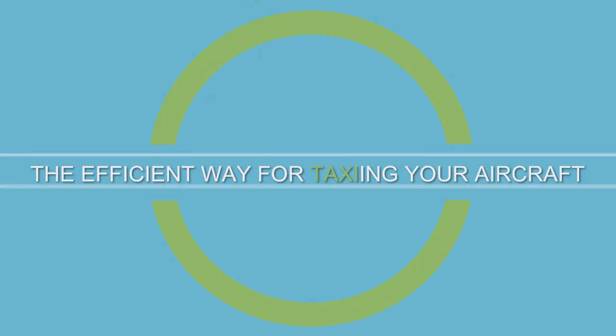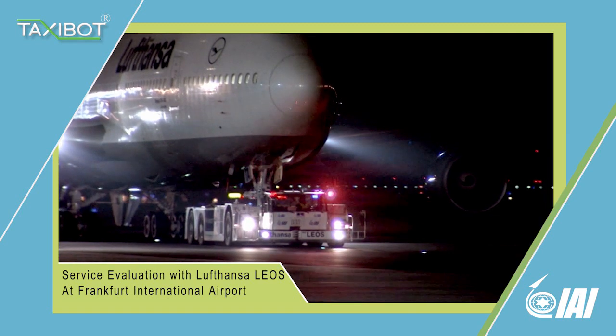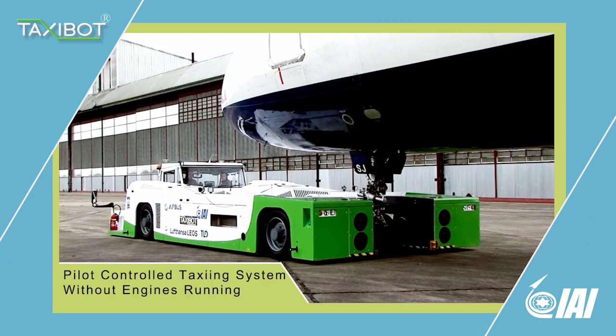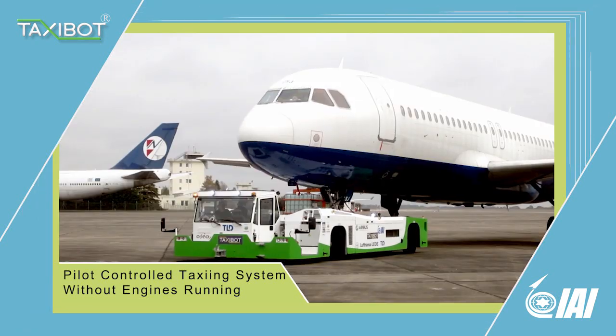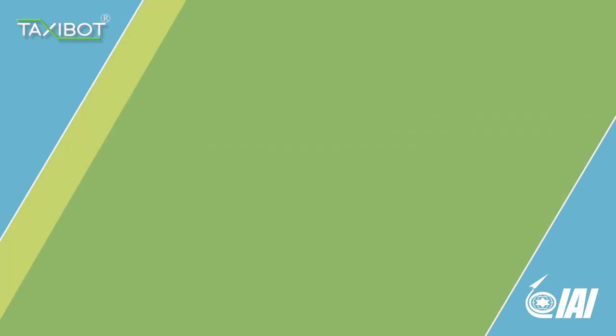Taxibot, a new innovative system at the airports, has started a service evaluation with Lufthansa at Frankfurt International Airport. The Taxibot team introduces the first Taxibot system taxing airplanes from gate to runway and back without using their jet engines.